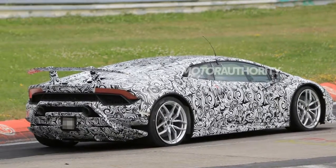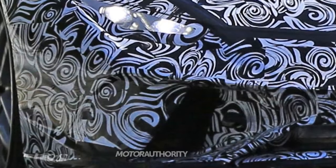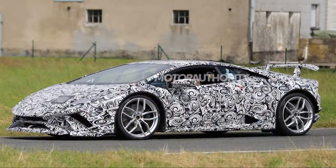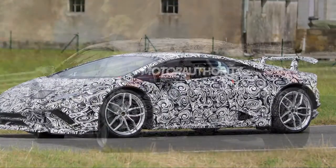The Superveloce name is reserved for Lamborghini's most extreme cars, so we don't expect to see an SV-badged Huracan. Instead, the Italian marque reviving the Superleggera name seems more likely.